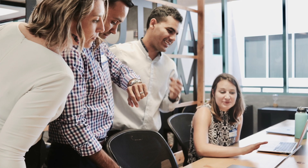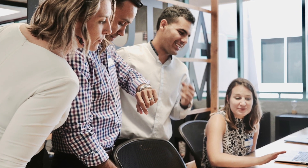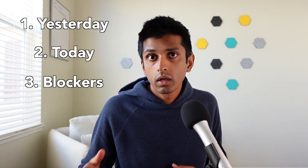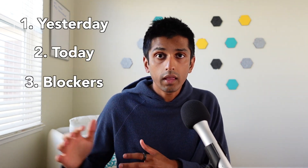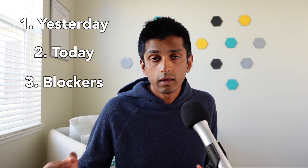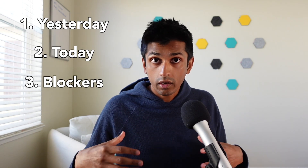It's called a standup because everyone's update is supposed to be super quick — ideally less than two minutes long. Your goal is to communicate something meaningful and memorable in those two minutes while you're all standing together. A common template that people use, which is pretty effective, is to break down your standup into three parts: what I did yesterday, what I'm doing today, and if I'm blocked on anything. But one thing I'd add is that your standup update should actually have value to other people.